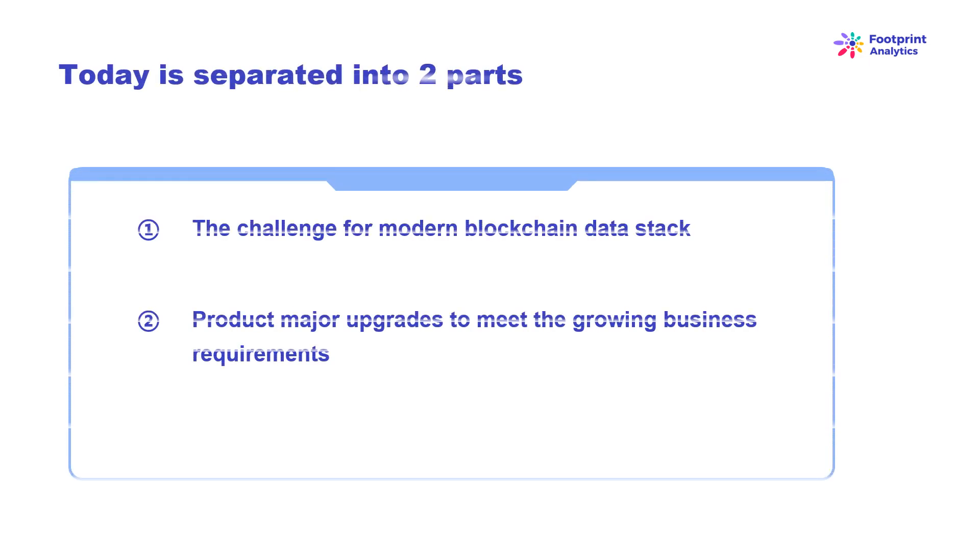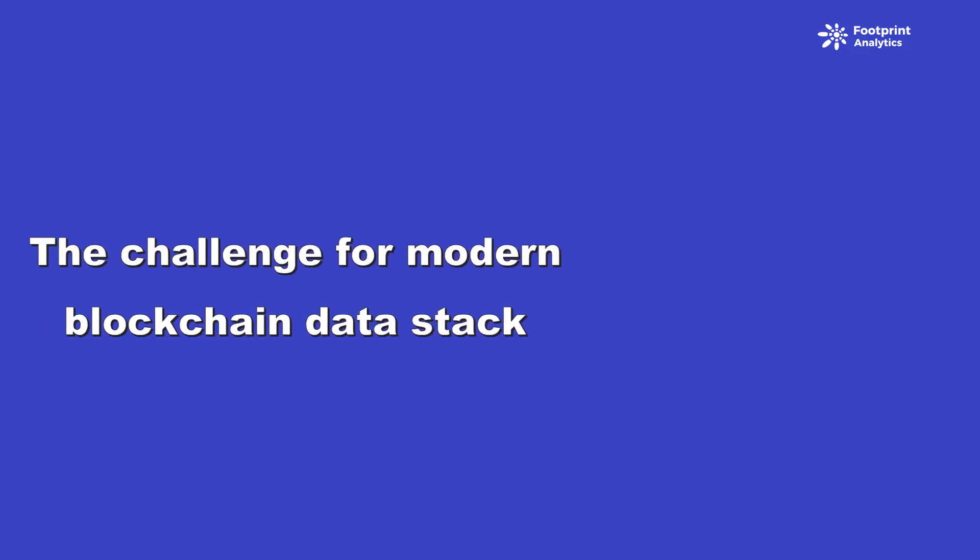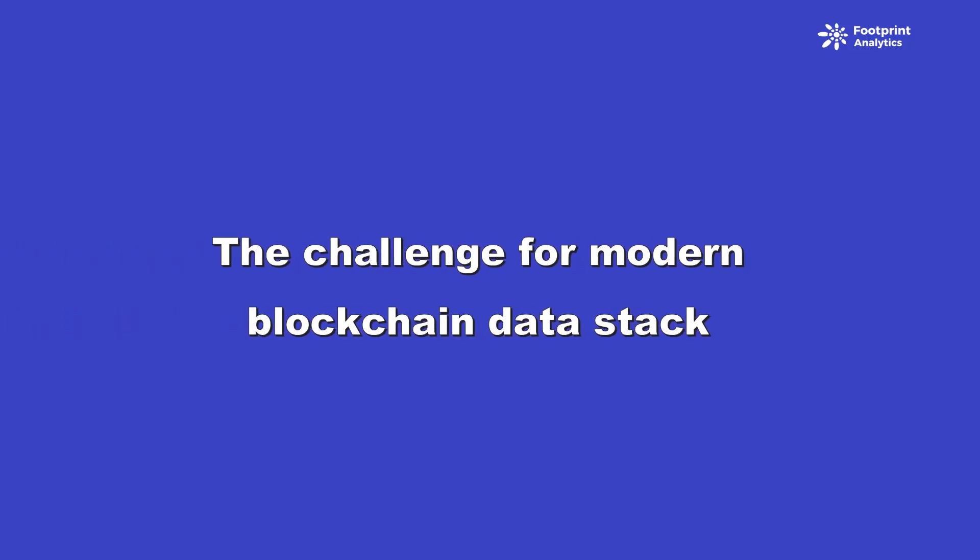Our presentation today is separated into two parts. First, the challenge for modern blockchain data stack. Second, product major upgrades to meet the growing business requirements. Let's begin with the first part: the challenge for modern blockchain data stack.